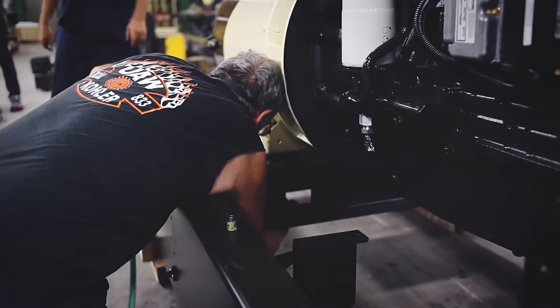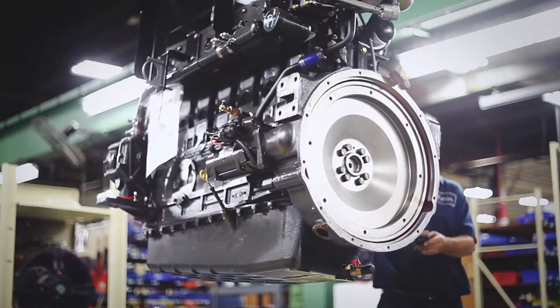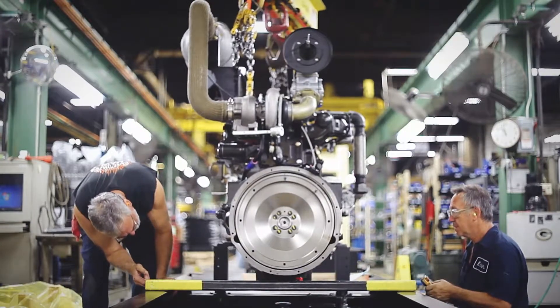Our customers find these gensets convenient in that they're easy to start, self-priming, clean emissions, and easy to maintain. Furthermore, they find the fuel easy to deal with — it doesn't age, there are no containment issues, and spills are no longer the problem they are with comparable diesel units. We estimate that customers can save 15 to 20 percent in hourly fuel costs using a propane generator over a diesel generator.